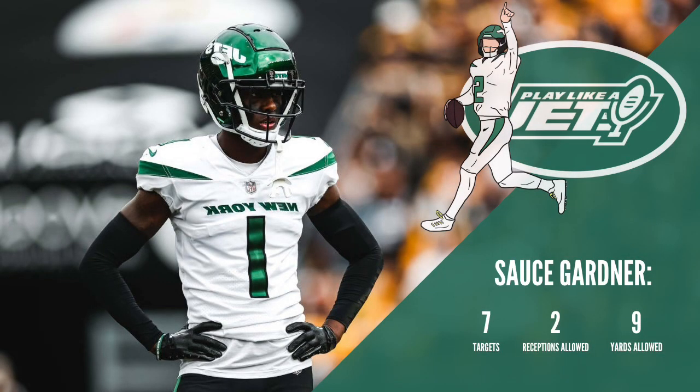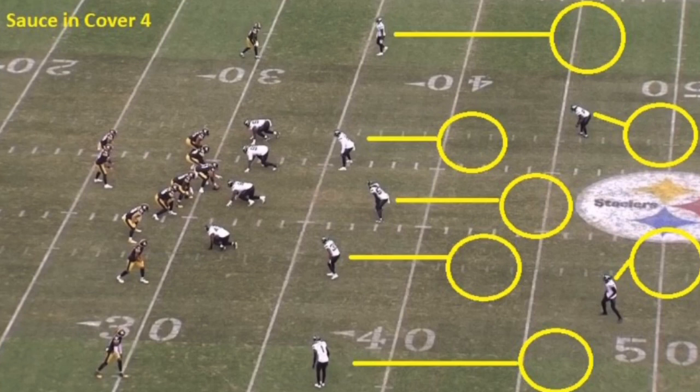What's going on everybody, it's Luke here from Play Like a Jet, and it feels like almost a weekly occurrence at this point. Today we're going to break down the Sauce Gardner film. You can see the numbers on the screen against Pittsburgh on Sunday. He was targeted seven times, but he allowed only two receptions and nine total yards. That is a phenomenal effort, and that is why Robert Saleh and Joe Douglas took him at number four overall.